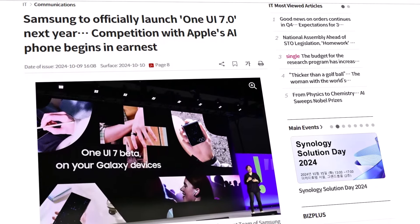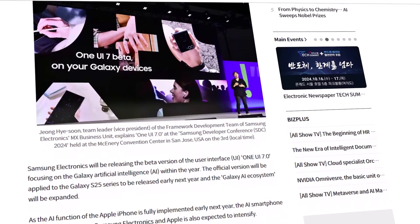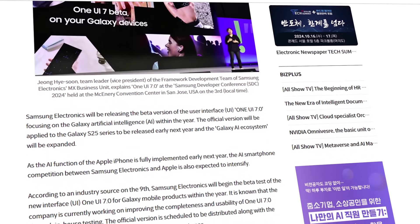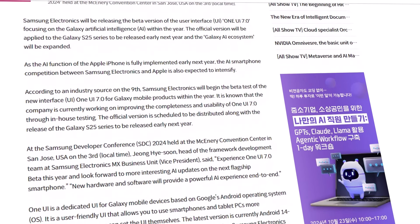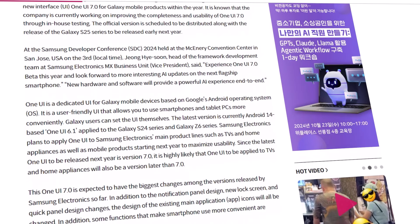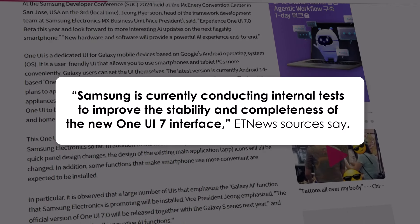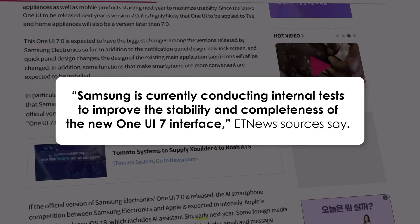A new report from ET News reveals that Samsung is taking its time to polish the software, ensuring a smooth and bug-free experience. The beta program is expected to last longer than usual, as Samsung focuses on delivering a refined and stable user interface. Sources from ET News emphasize that Samsung is conducting rigorous internal tests to enhance both the stability and completeness of One UI 7.